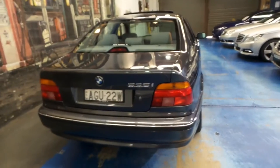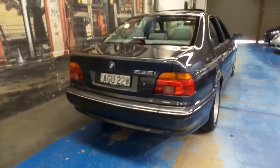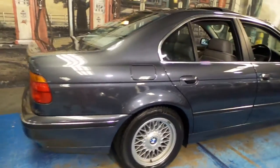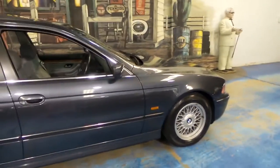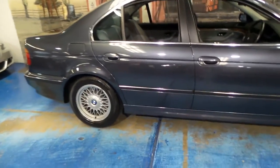The best thing about this car is not only is it low kilometres, but it's been kept in a garage its entire life. The BBS-style alloy wheels are in immaculate condition, and you won't find another car like this one.